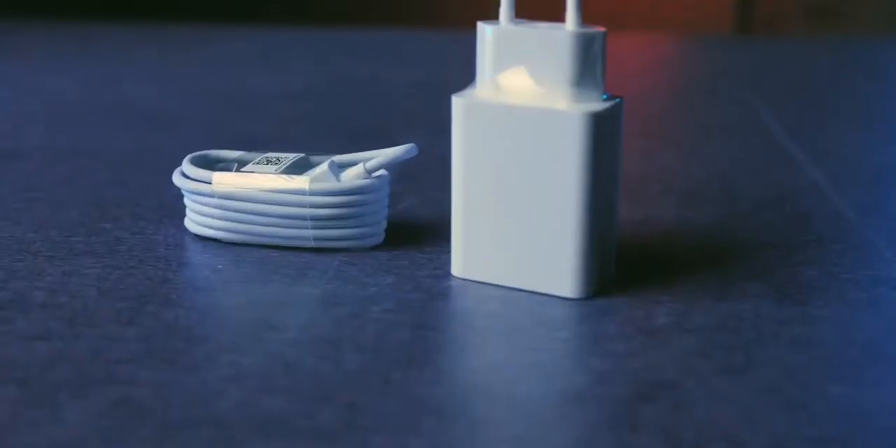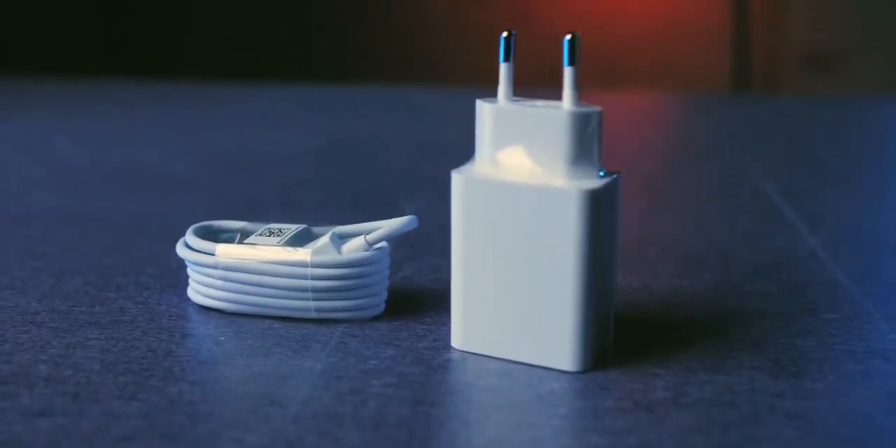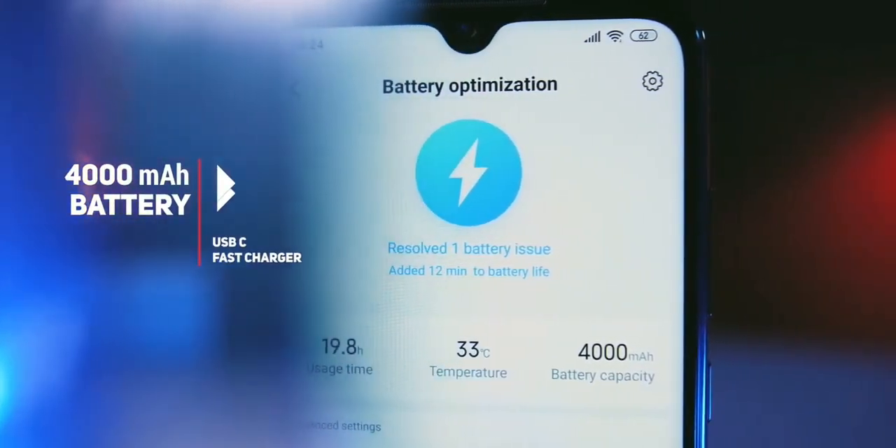The maximum for the macro camera in video is 720p at 30fps. The supplied charger is rated at 18W, which means you will charge the 4000mAh battery in about an hour and a half, and depending on usage you can count on a day to a day and a half of battery life.